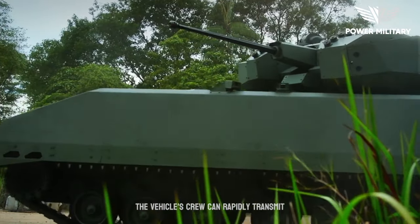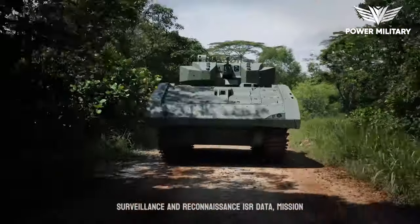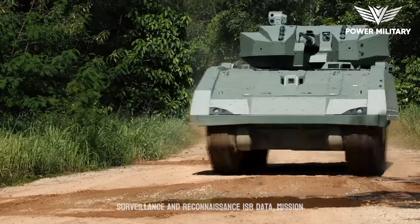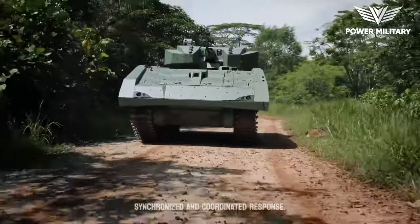The vehicle's crew can rapidly transmit and receive critical information, including intelligence, surveillance and reconnaissance (ISR) data, mission updates and tactical orders, ensuring a synchronized and coordinated response.